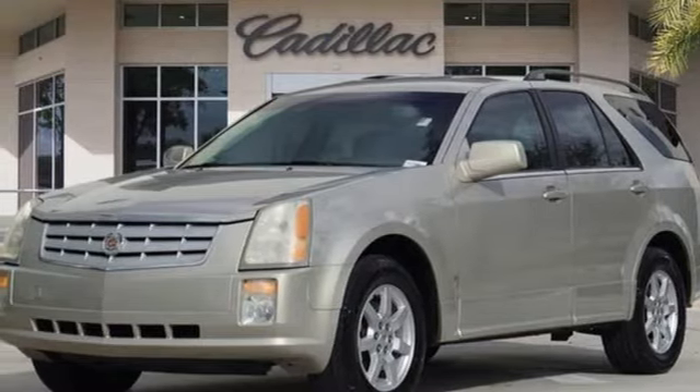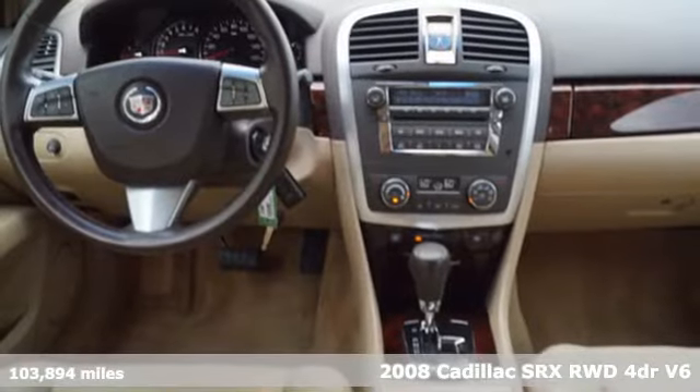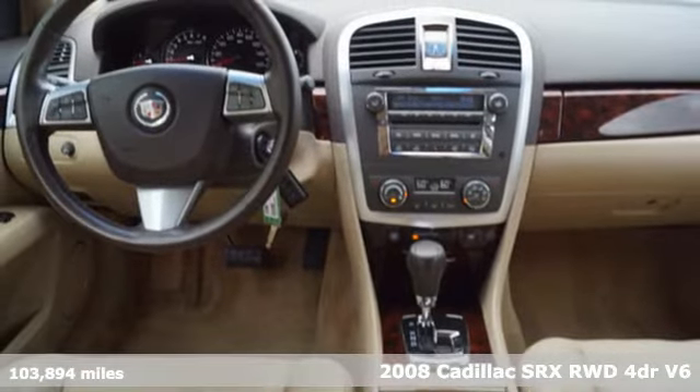Here's a 2008 Cadillac SRX. Cadillac second to none. And get ready for an impressive combination of features.